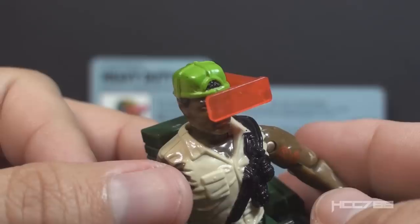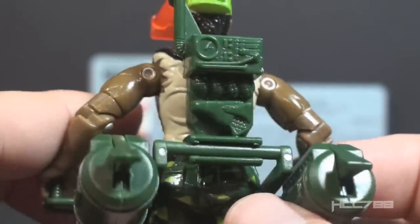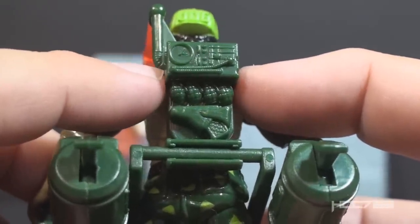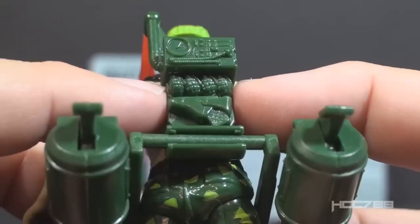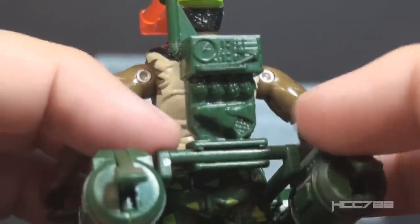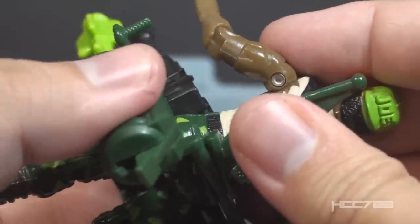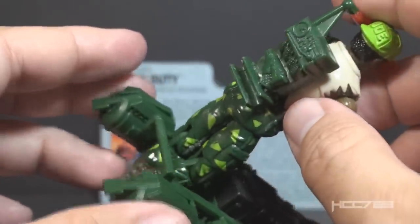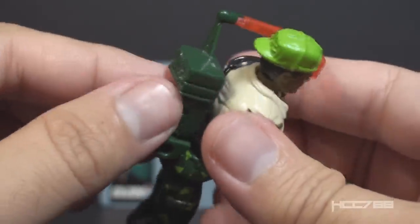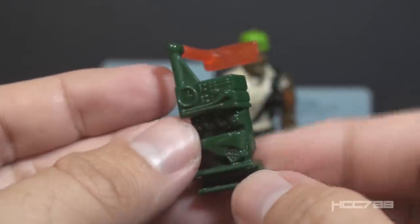I have to admit this sight is kind of cool — it would work as a heads-up display and targeting system. The sight connects to the backpack, which is in dark green, a good color. The backpack has the arm that connects to the sight, some molded-in dials and gauges, four tiny molded-on grenades, and a pistol. That's an unusual detail, but it's nice. At the bottom of the backpack, there is a clip that connects to a bar on the launcher base — it's not easy to work that bar out of the clip; you have to be very careful not to break either piece.